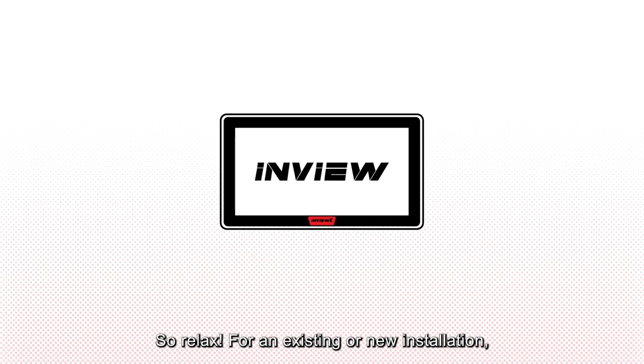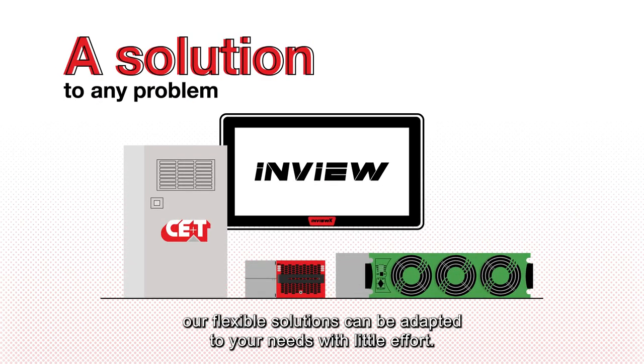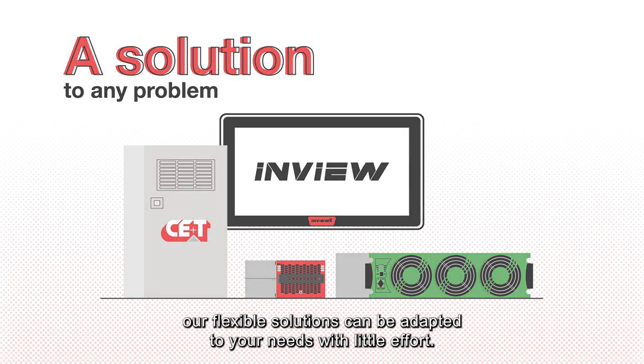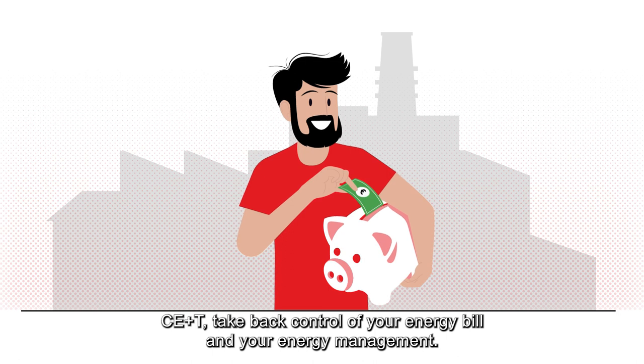So relax. For an existing or new installation, our flexible solutions can be adapted to your needs with little effort. Take back control of your energy bill and your energy management.